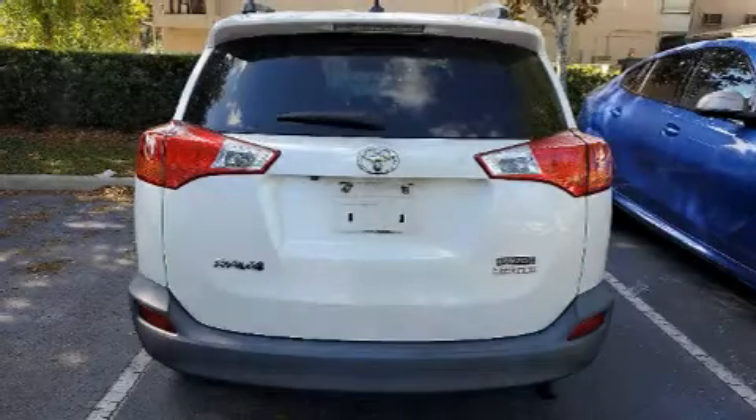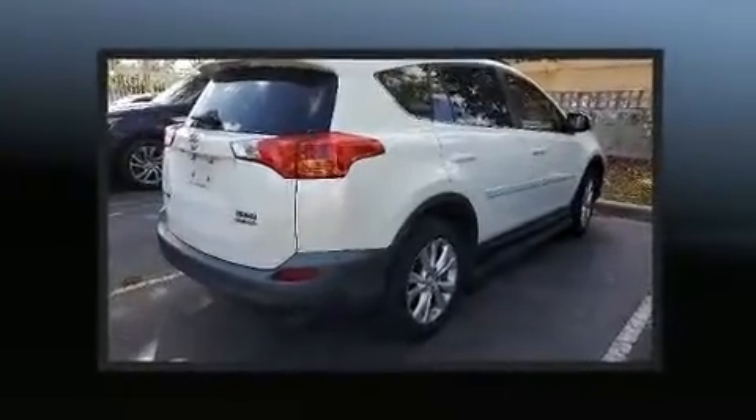You're going to love the 2013 Toyota RAV4. It features a front-wheel drive platform, an automatic transmission, and a 2.5-liter four-cylinder engine.